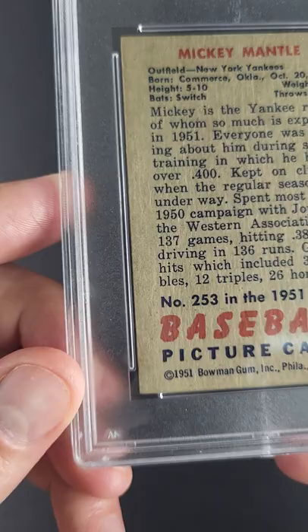Very conservatively assessed to light corner wear, but overall what a gem — beautiful throughout. It's a steal for the grade, far superior to a typical five.